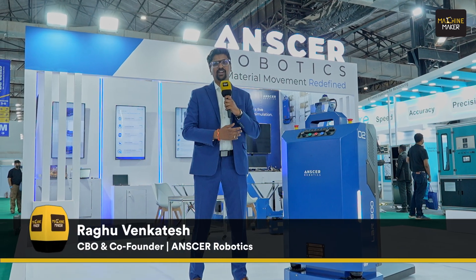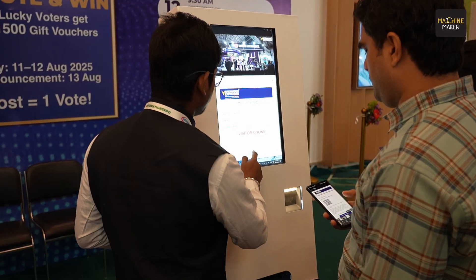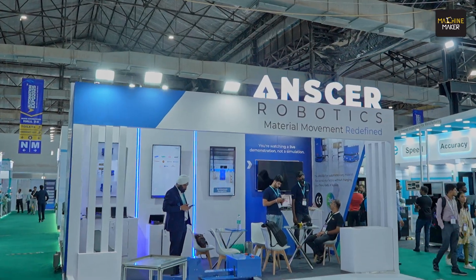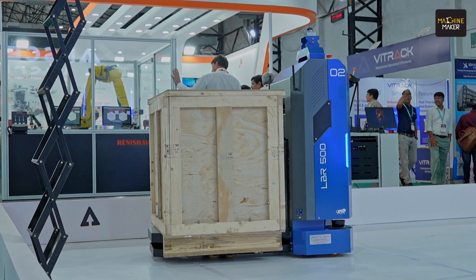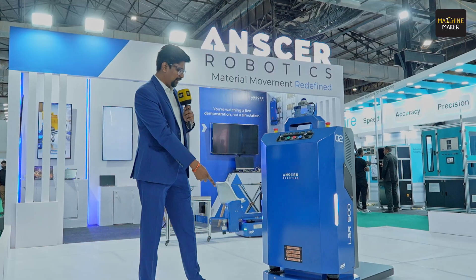Introducing the LBR 500 for Indian factories, designed to pick up any trolley without modification. This is our plug-and-play series robot. It can pick up any trolley from 55 centimeter width to 1.6 meters. It has a 3D LIDAR for localization and two cameras.